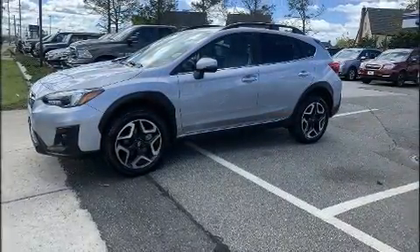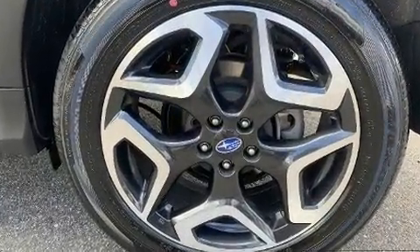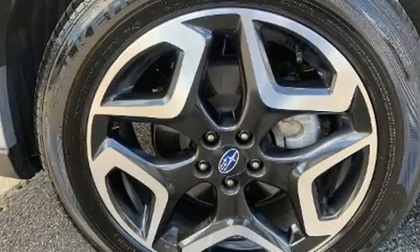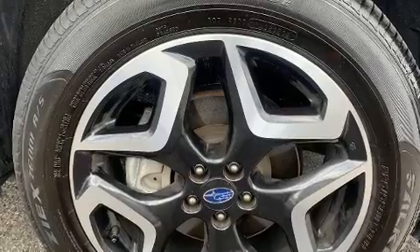Subaru also prioritized safety and security with features such as dual front impact airbags, an emergency communication system, and four-wheel disc brakes with ABS. Electronic stability control stands out as a technologically savvy innovation, keeping you better connected to the road.